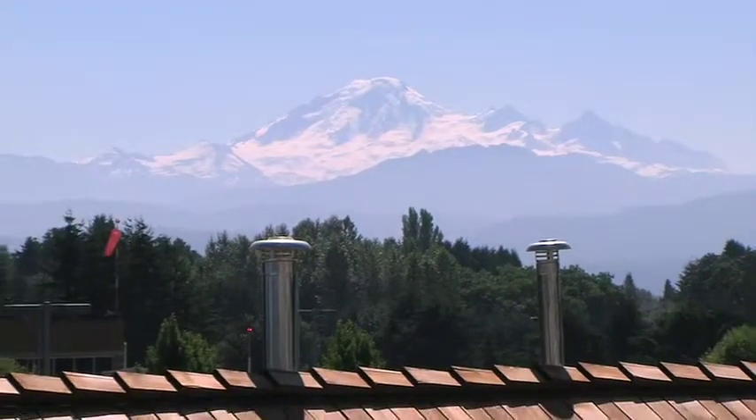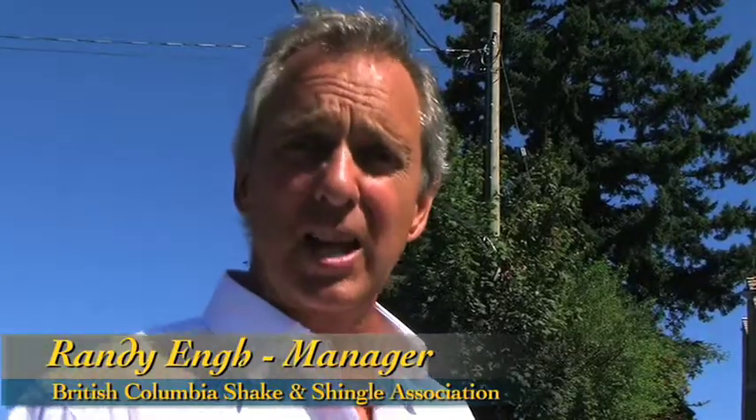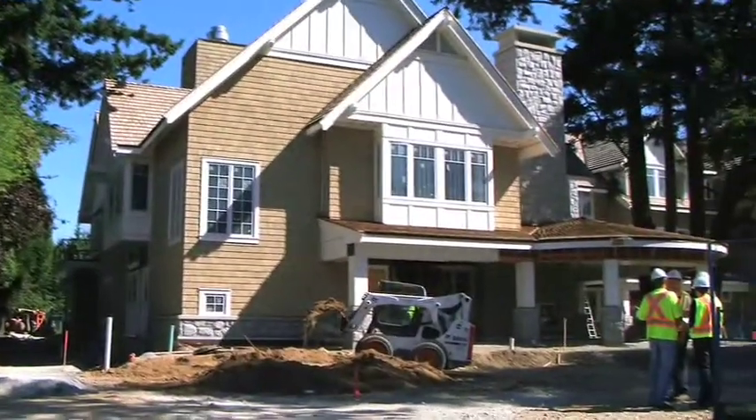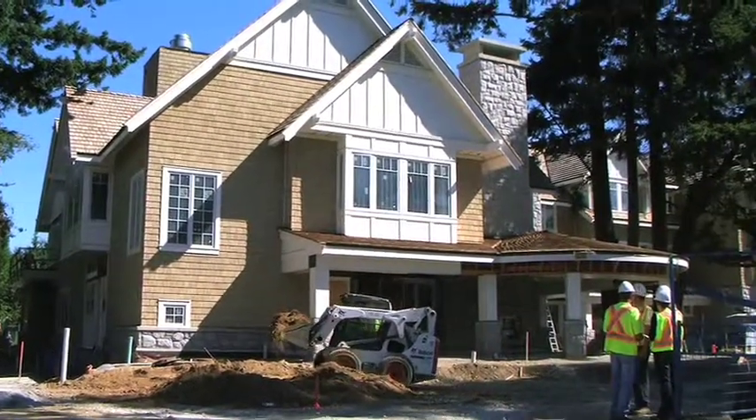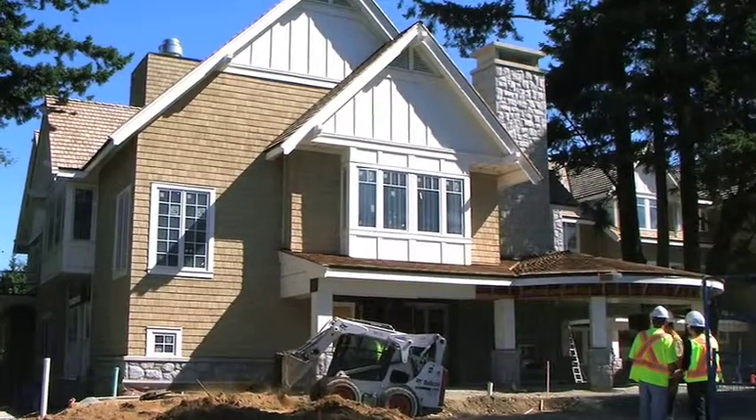Welcome to our architectural case study with the British Columbia Shake and Shingle Association. We're here on site in Abbotsford, British Columbia. This site contains three separate buildings with three separate organizations: the Canucks Place Children's Hospice, Dave Letty House, Matthews House Respite Centre for Children, and the Abbotsford Hospice Society's Dave Holmberg House.